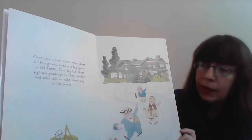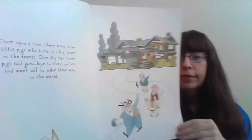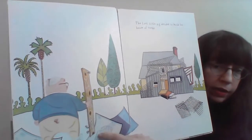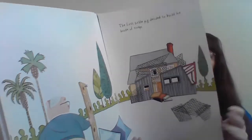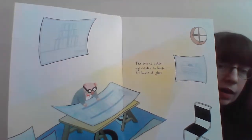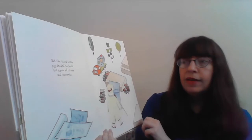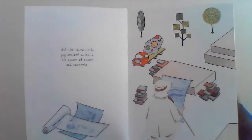One day the three pigs said goodbye to their mother and went off to make their way in the world. The first little pig decided to build his house of scraps — you can see he made some blueprints here. The second little pig decided to build his house out of glass, and he has his blueprint right there. But the third little pig decided to make his house out of stone and concrete, and he had the concrete next to him.